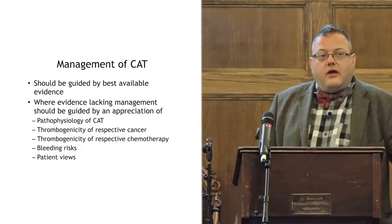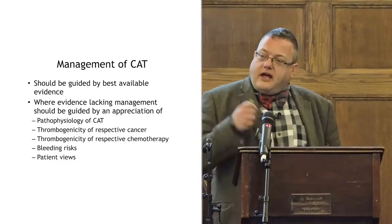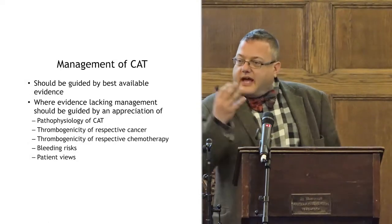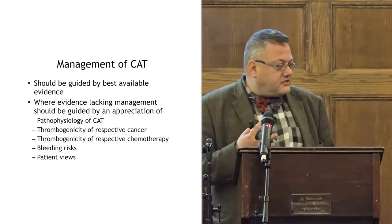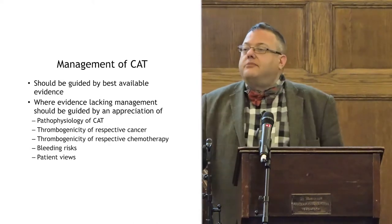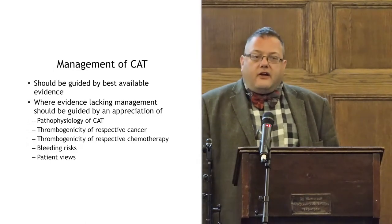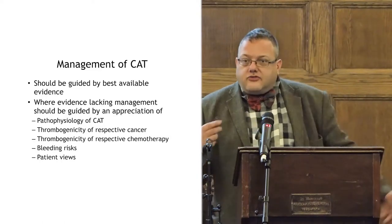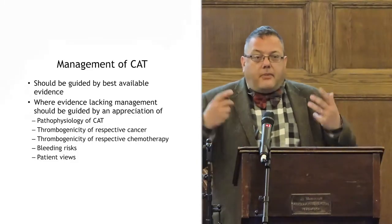It's a question we have all the time. When we don't have the data, how do we decide what to do? We need to understand the pathophysiology of cancer-associated thrombosis — how that cancer works, how thrombogenic it is, how thrombogenic the chemo agents are, what the risks of bleeding are from that tumour and those agents, whether there are drug-drug interactions. And all of that needs to be guided by patient views.